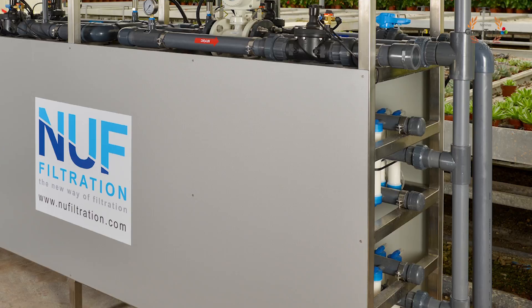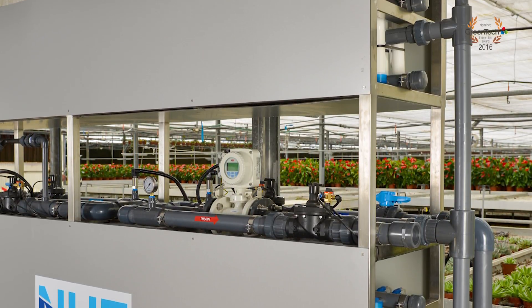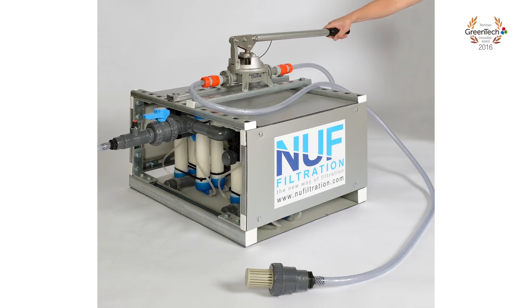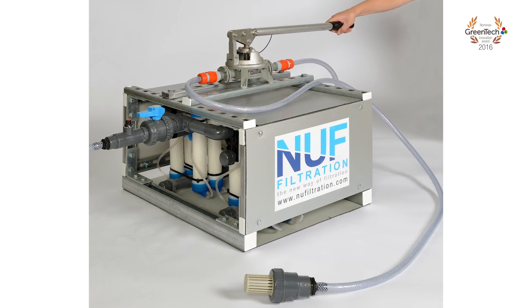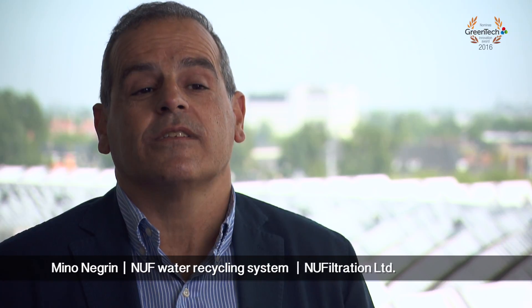The NUF filtration system gives a triple green project. First, we reuse elements which otherwise would have been disposed to the waste as medical waste, buried for hundreds of years. Second, we recycle water — we save fertilizers, chemicals, and nutrients which are already in the water. And third, we are simply giving the greenhouse a very, very good water quality.